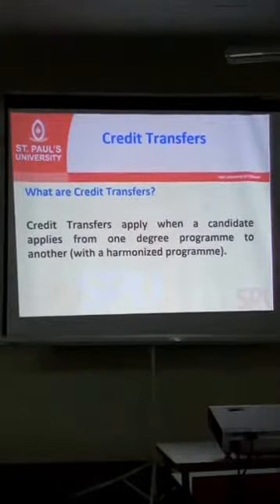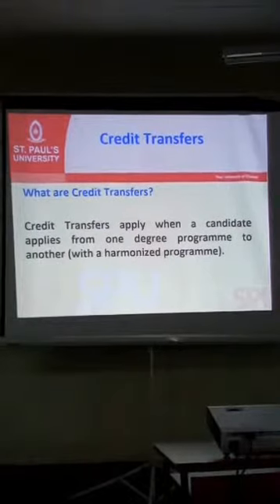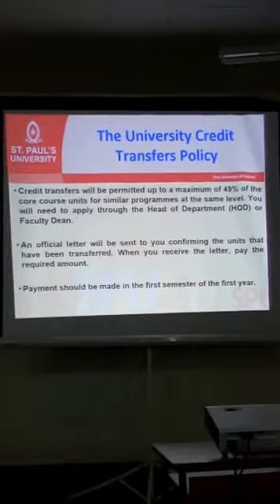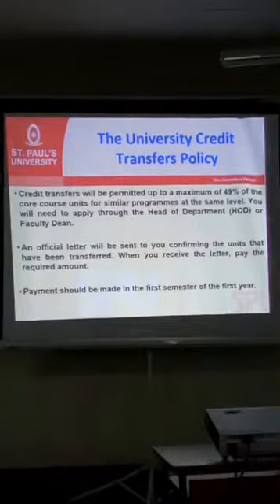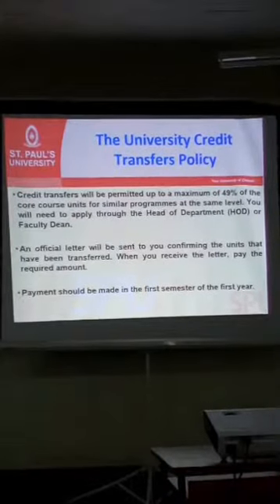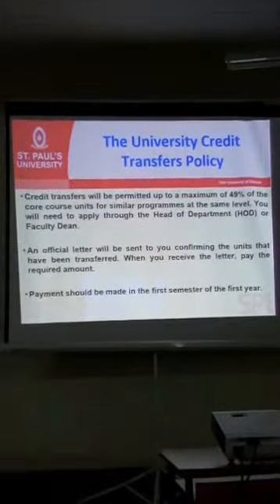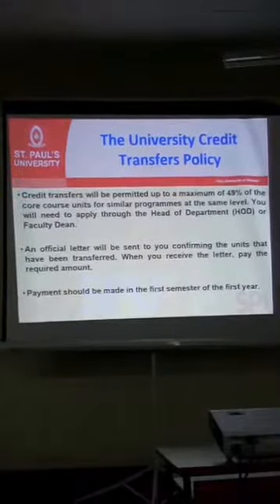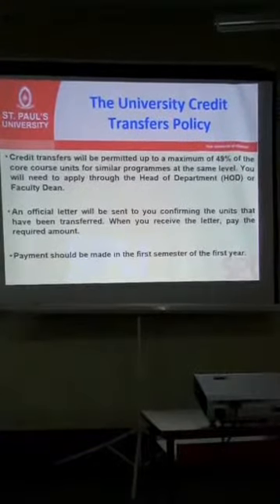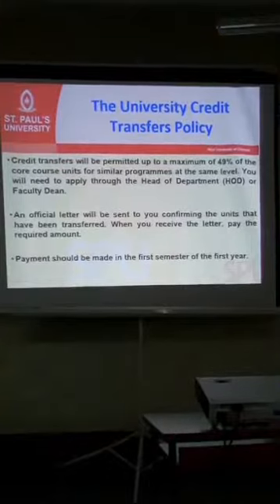Credit transfers are from one degree program to another. The head of department will let you know how to go about this. Credit transfers will be permitted up to a maximum of 49% of the total number of units you are supposed to sit for. You apply to the head of department — especially those in campuses apart from the main one. After the department approves what is to be awarded to you, you receive a letter confirming how many units have been awarded, and then you must ensure that you pay for them.